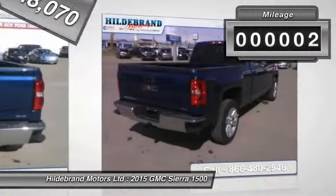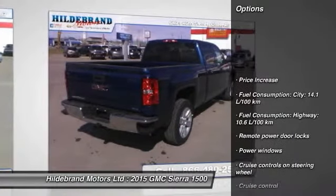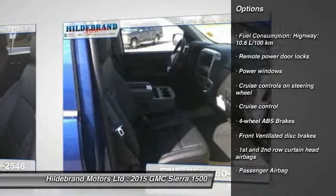This vehicle has less than 100 miles. Here are some of this vehicle's great options: cruise control, remote power door locks, power windows, and passenger airbag.